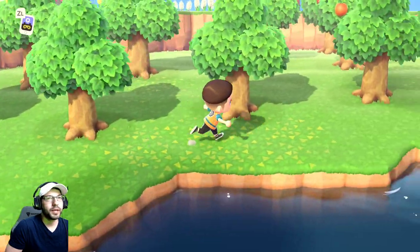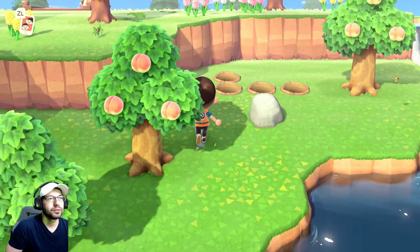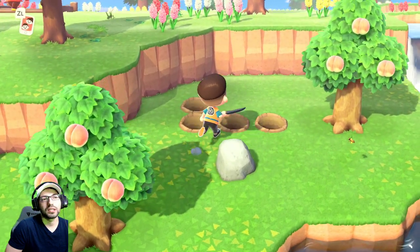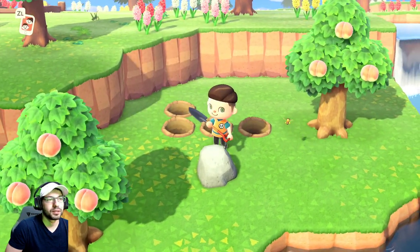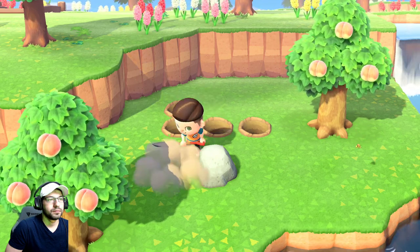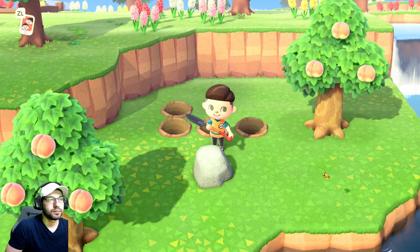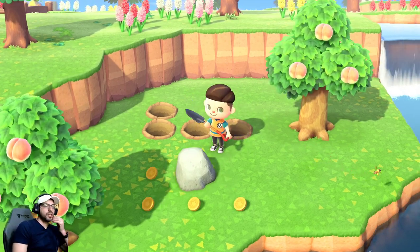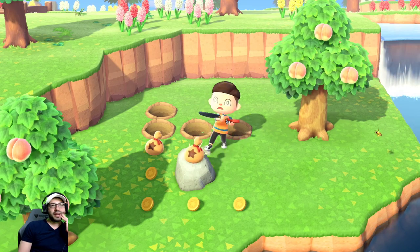My island is currently a three-star island, so I'm still working on it — no time traveling, I want it to be legit. There we go — that is the money rock! So yeah, those are ten things I normally do every day.